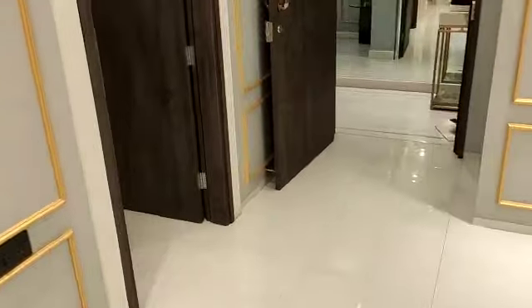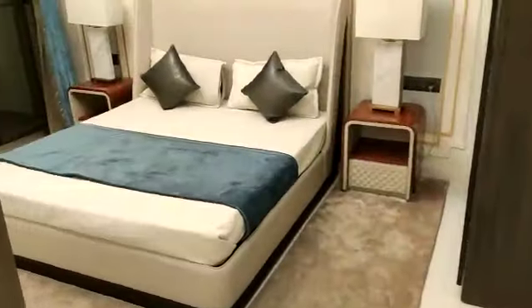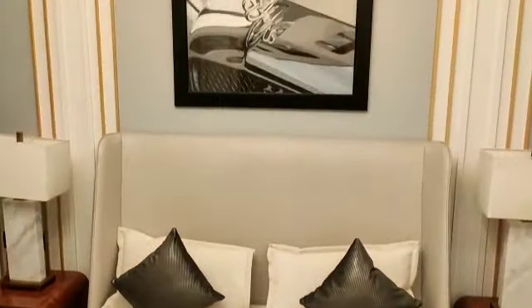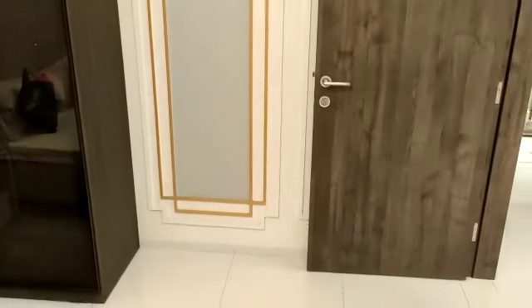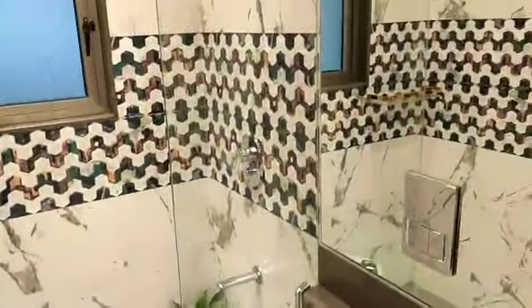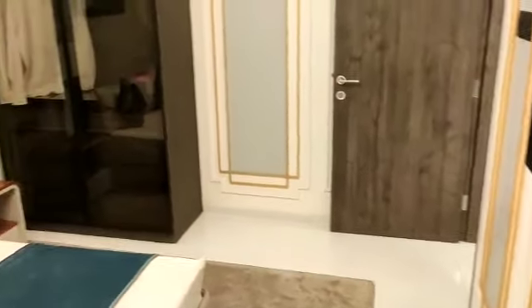Now we'll see the first bedroom of this apartment, which is just beside your entrance lobby. This is the guest bedroom — a very spacious one. Here you can place the wardrobe and cupboard. This side is the attached washroom, and this is the attached standing balcony, which is again covered from top.